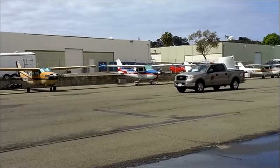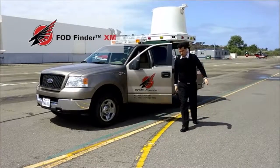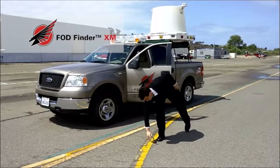Once FOD is detected by the mobile unit, your operations team is positioned so they can immediately remove the FOD and avert any potential risk.